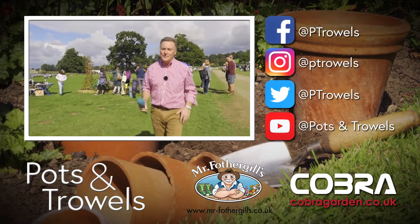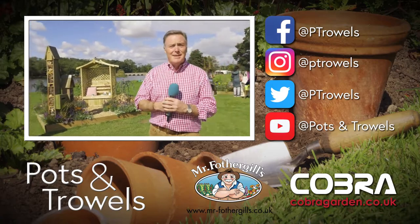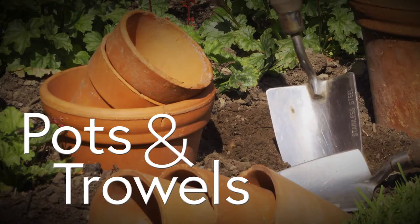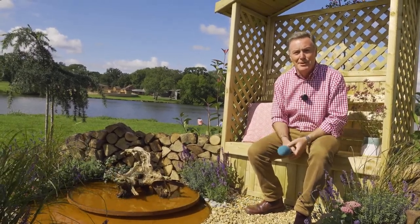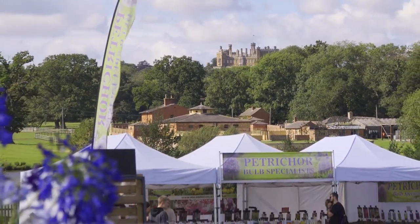This week we're at the Beaver Castle Flower and Garden Show, and thank you to our sponsors Mr. Fothergill, Steve and Cobra Garden. It's really great to be out — this is actually the first flower show of the season and we're in September. Normally we come in at the end of the season, but obviously because of things that have happened through the year they've not been able to take part.